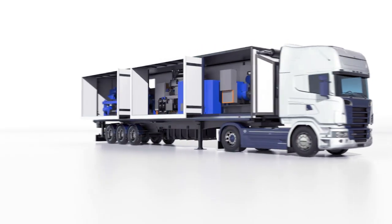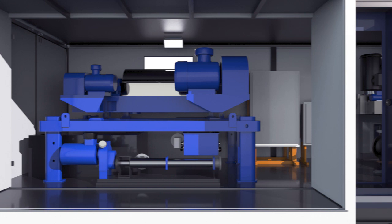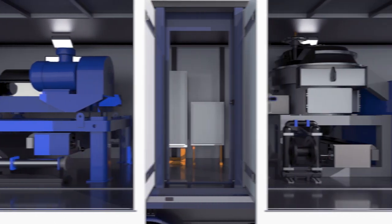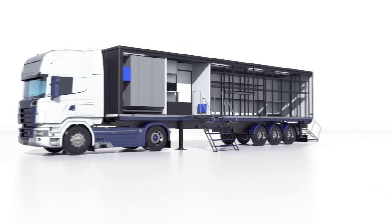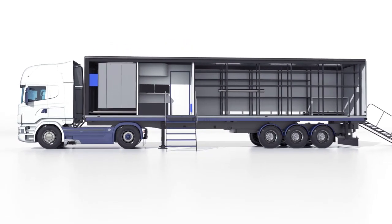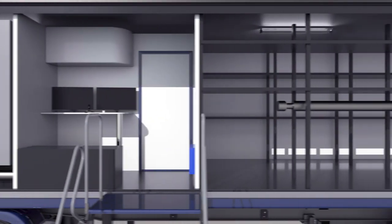The cleaning and treatment unit consists of equipment which performs staged separation of the recovered sludge into oil, water, and solids. The auxiliary equipment storage unit is equipped with tanks for oil, a comfortable operators cabin, and a compartment for PPE and spare parts storing.